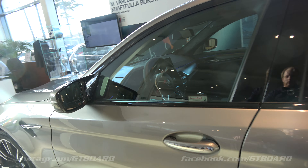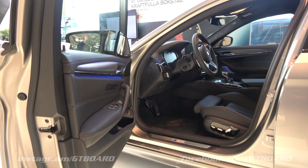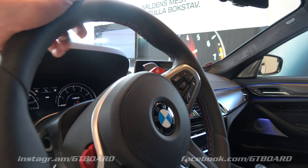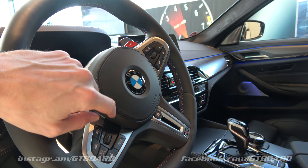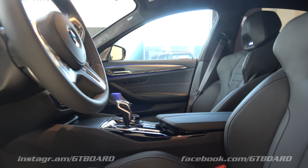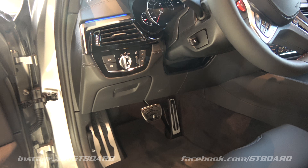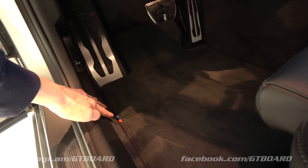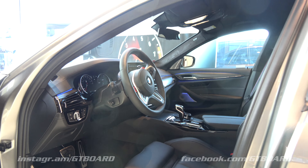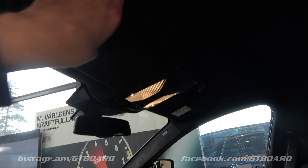A very classy interior with full leather and Alcantara headliner. Even the center part here is leather, with M-stitching. No sunroof because you want to have the carbon roof. M-stitching there on the floor mats as well. Of course these are in Alcantara as well.